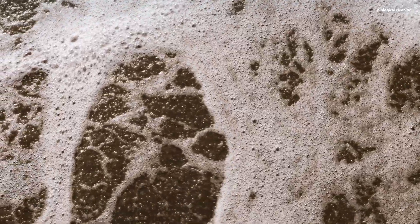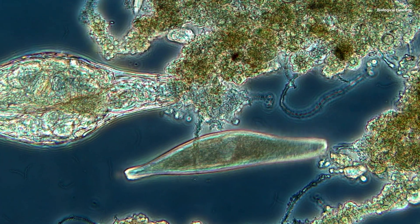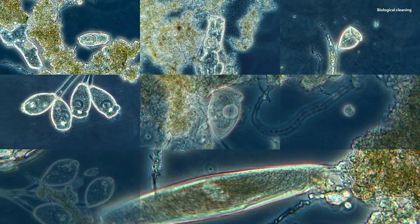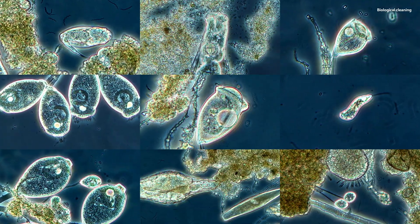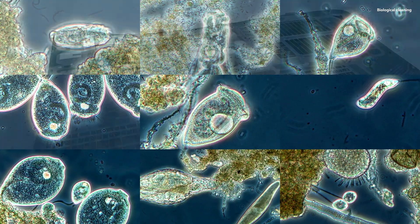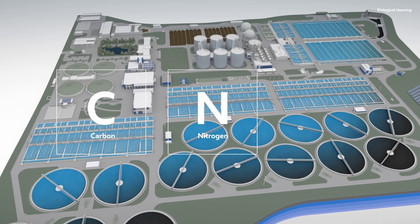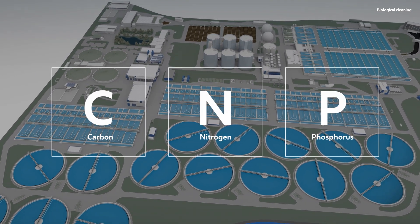The infused oxygen boosts the microorganisms' metabolism, their favourite food being tiny particles of dirt. This insatiably hungry cleaning squad consists of bell, trumpet and slipper animalcules and many other microscopic creatures. Trillions of these tiny organisms populate the clarifiers, breaking down carbon and nitrogen in both biological cleaning stages. Phosphorus is eliminated through a precipitant.